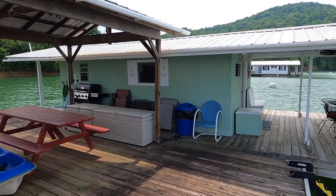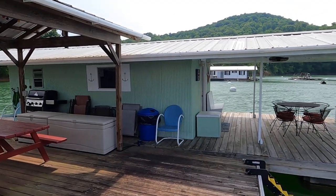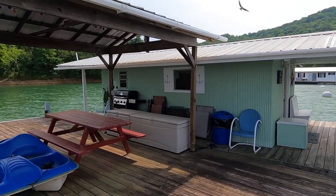Here we are at our approximately 196 square foot floating cabin for sale here on the beautiful fresh waters of Norris Lake, Tennessee.